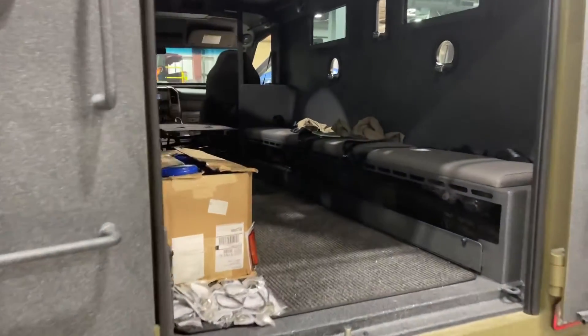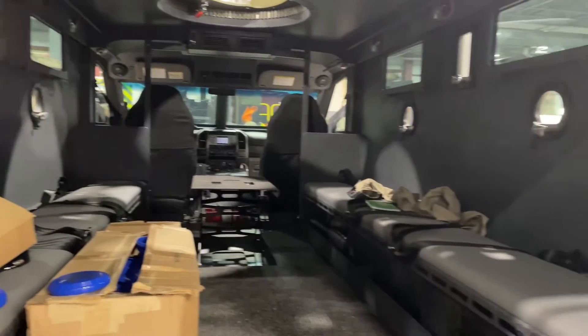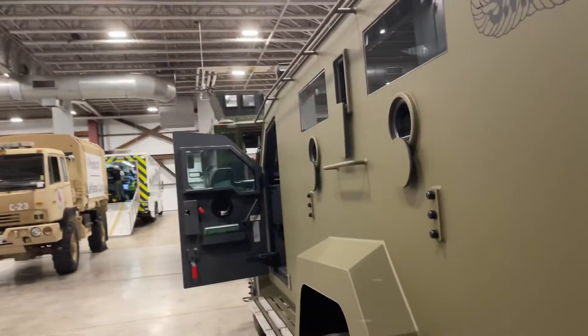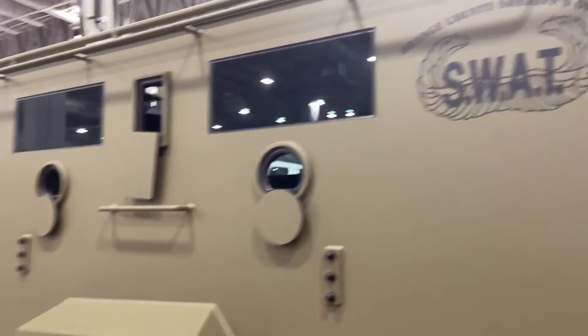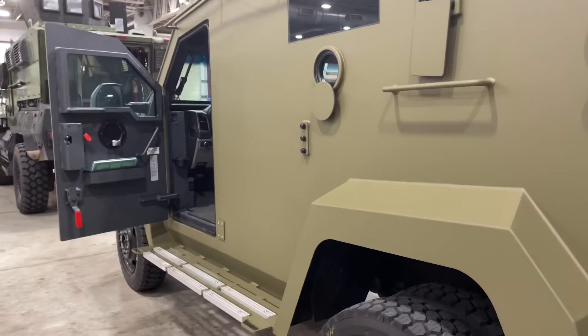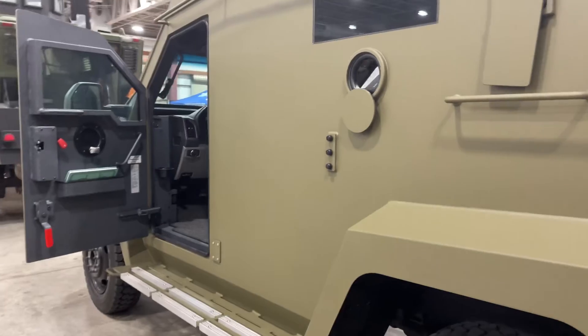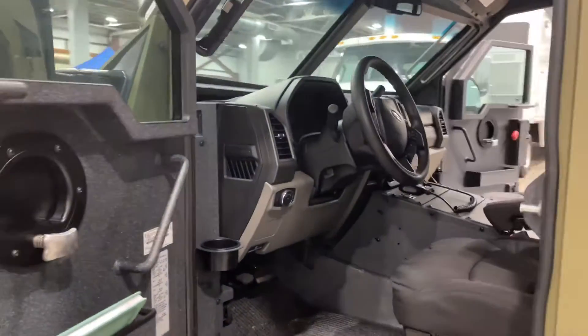Look at our SWAT truck here. Have you seen one of these before? This is from the Orange County Sheriff's Department — about a quarter of a million dollar vehicle, but certainly crucial at times when law enforcement needs to protect the citizenry.